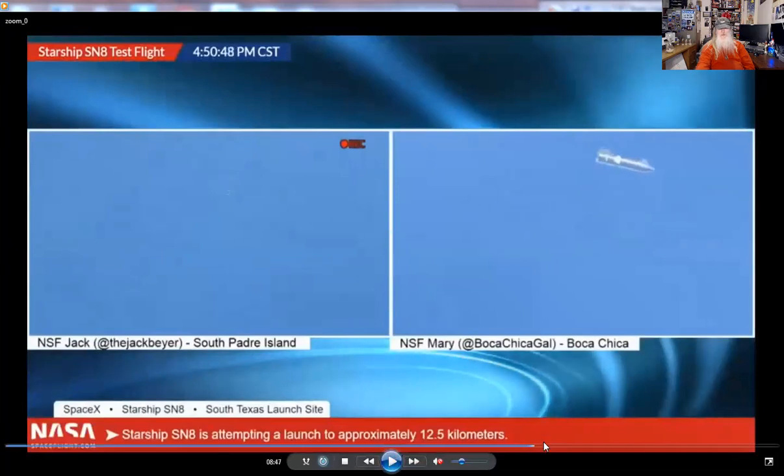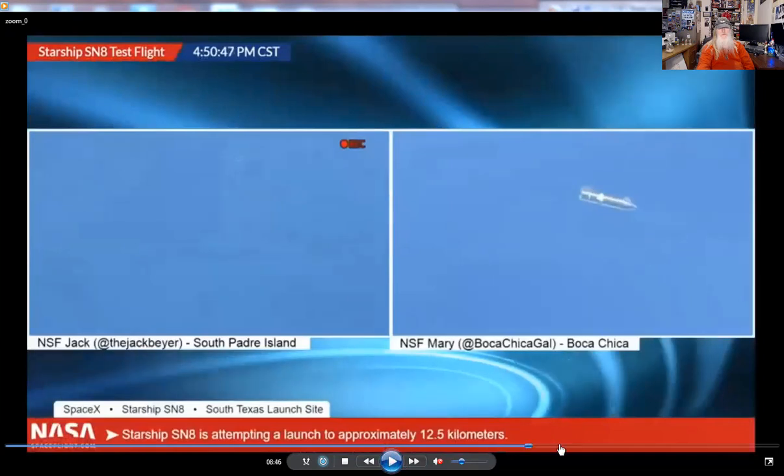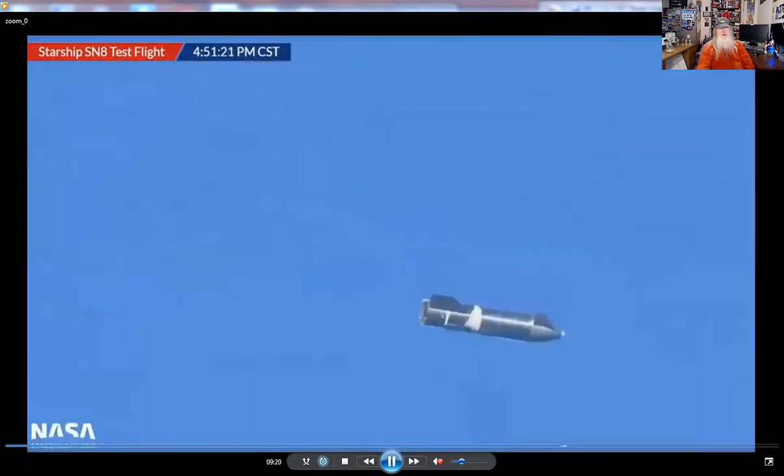I don't want to play all these different views — this is somebody else's video, so we're going to skip forward. She's looking good coming in now, she really is. It manages to do a good belly flop, and it flies back to the pad and reignites the engines. It does what it's supposed to do on return — which was amazing. That was an amazing part of the flight, that they could do the belly flop and bring it back, especially after having engine trouble.